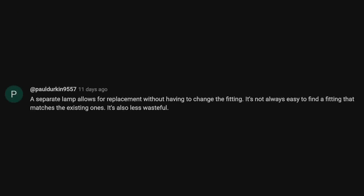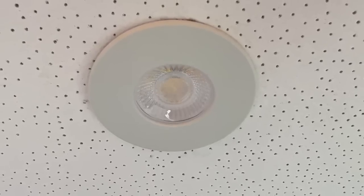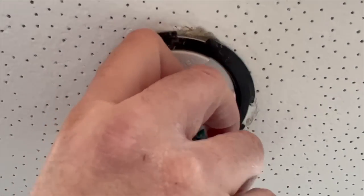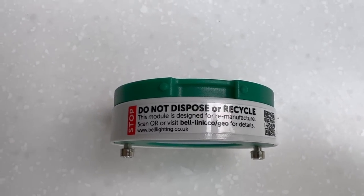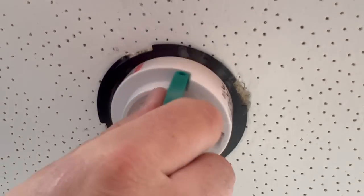To revisit Paul's earlier comment and the question of waste: the fixture itself stays in the ceiling for the installation's life. When it comes to maintenance, you remove the bezel, click out the LED module, and return it to Bell Lighting for remanufacturing. You'll even notice a warning on the side of the unit that says 'do not dispose or recycle.' 90% of the parts in the module can be reused or remanufactured. The QR code on the side helps to explain the process and where to obtain a replacement module.